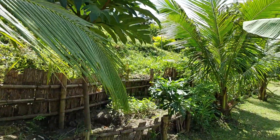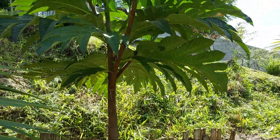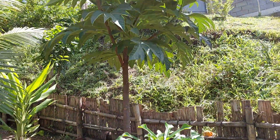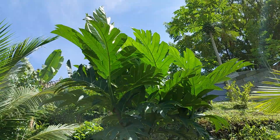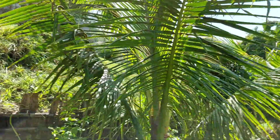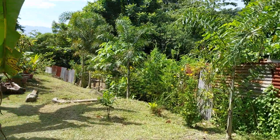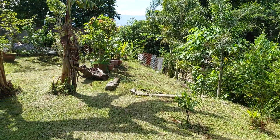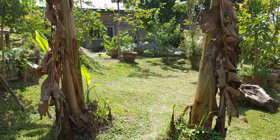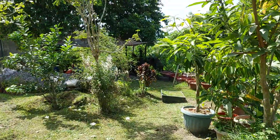Last but not least, this is my breadfruit tree. I'm looking forward to when it starts fruiting so I can include breadfruit in our diet — it's a great starch replacement, has a nice flavor, and is a very versatile fruit to use. So lots going on, lots of changes. It's rainy season, so in a couple of months I'll do an update video and there will be some significant changes. More to come later.